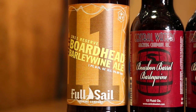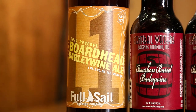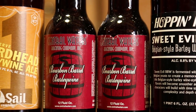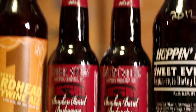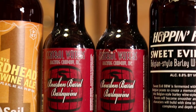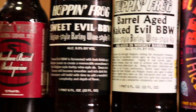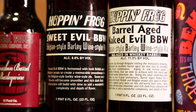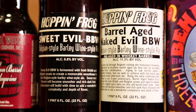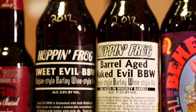Full Sail 2011 Boardhead Barley Wine — an extra, don't know how good it is, never had it. Two Central Waters Bourbon Barrel Barley Wine 2012 — never had it, looking forward to trying it, got two so that's always good. Hoppin' Frog's Sweet Evil and the Barrel Aged Naked Evil, which has some decent hype behind it as being really up there in barrel aged barley wines — both 2012.